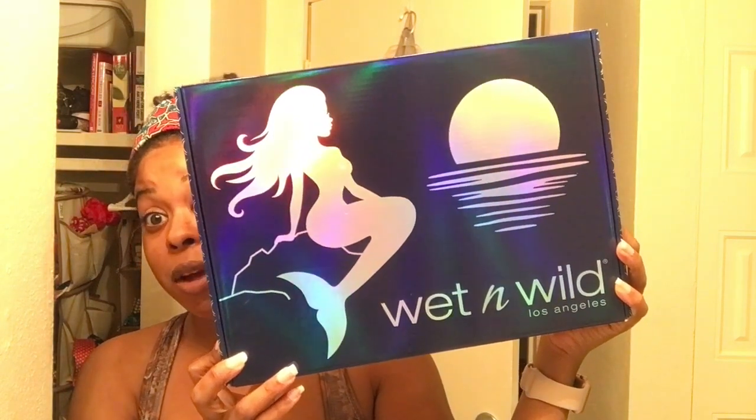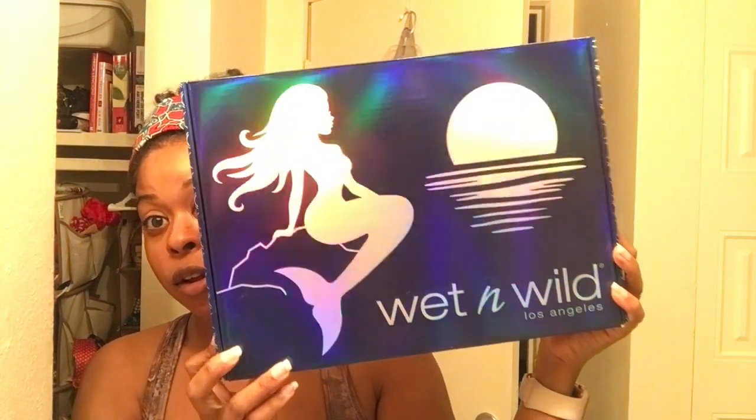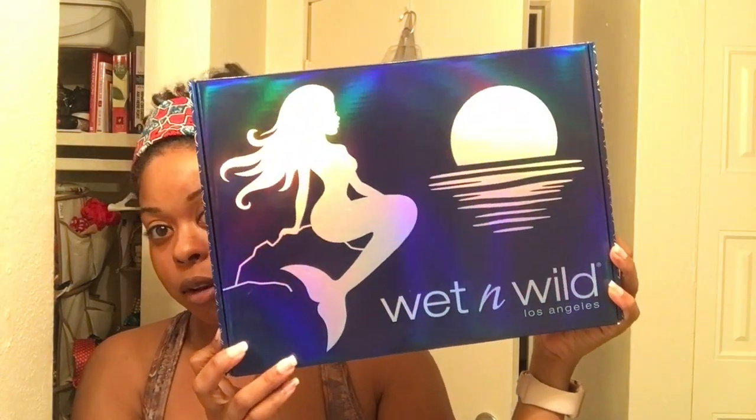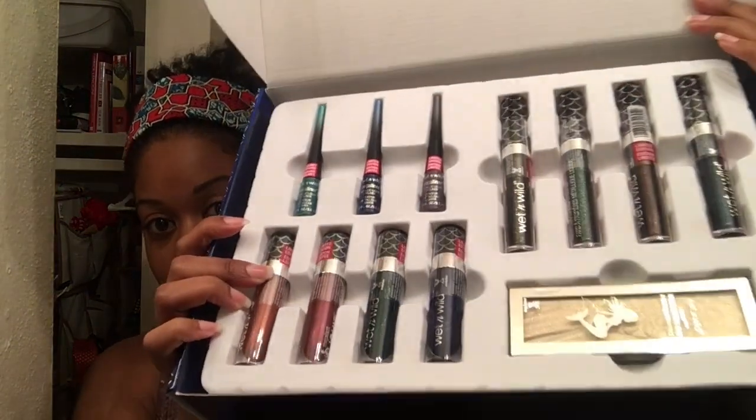I'm not going to sing for you guys — I keep the singing to my car and my apartment because Piper doesn't care. When you open it up it looks like this. The only thing I have opened out of this is the highlighter because I just couldn't wait for the unboxing.